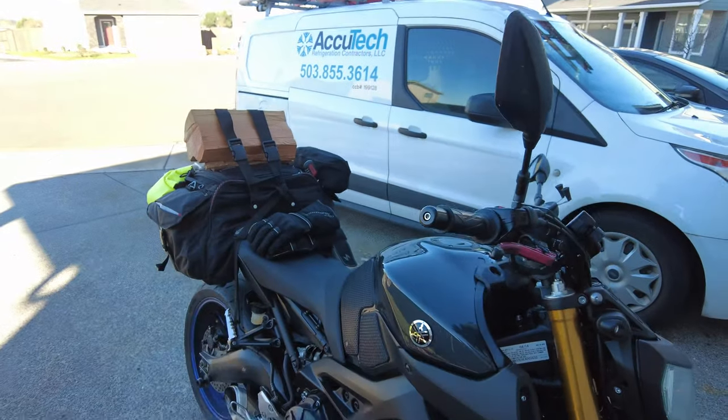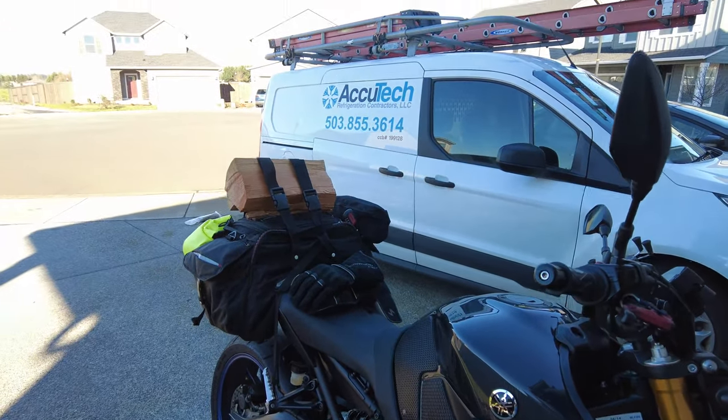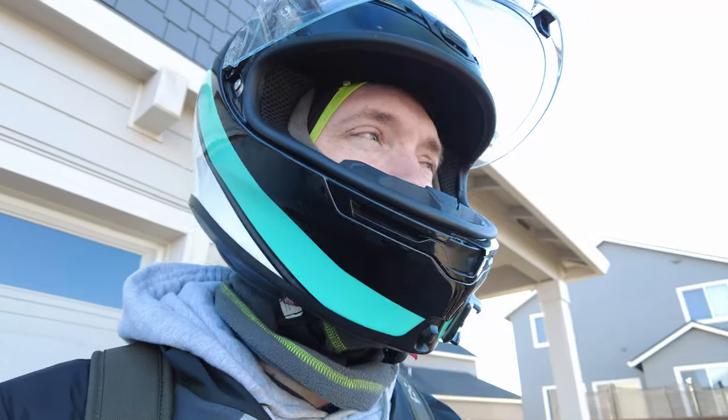Saddlebags are totally packed, and the FC is good to go. I'm going to head over to the camp spot. Because it's cold and I have the winter gloves on, doing the camera angles and everything is kind of hard, so I'm not going to really film the ride up there — my apologies for that. This is what the campsite looks like.